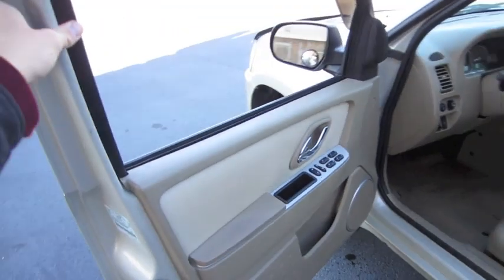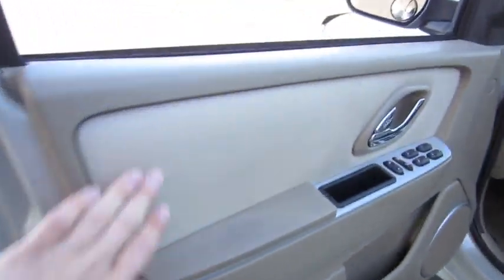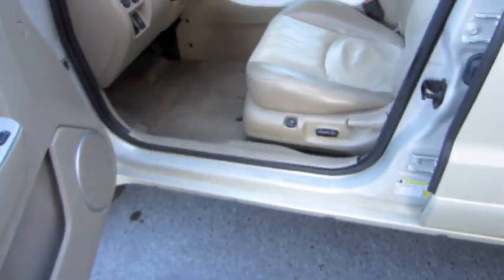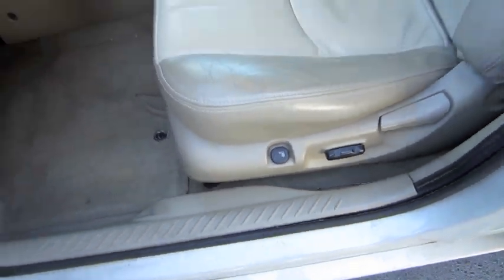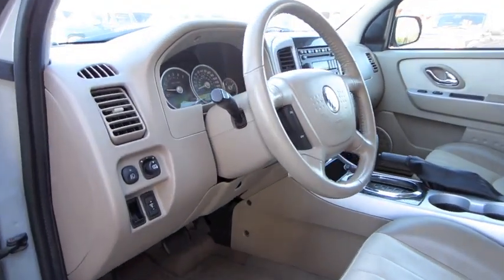It does have heated exterior mirrors. Padded door panels, power locks, windows, and mirrors up on the dash. Power sliding and tilting driver's seat with manual recline and heat. It also has a chrome exhaust tip.